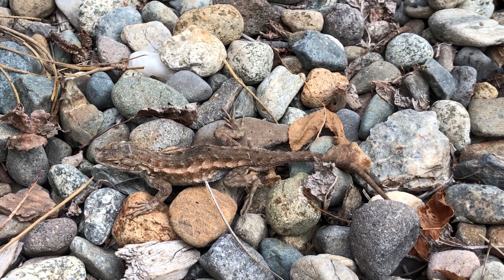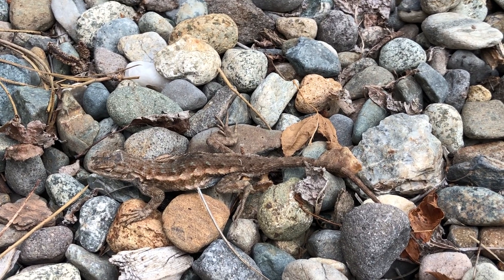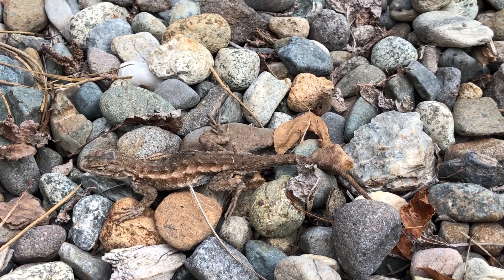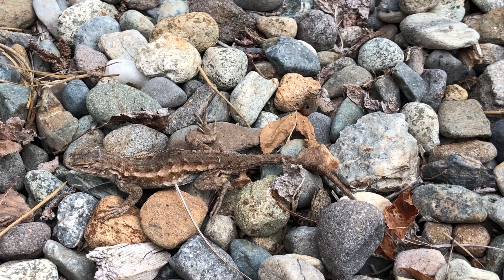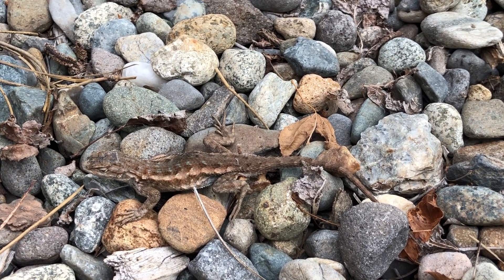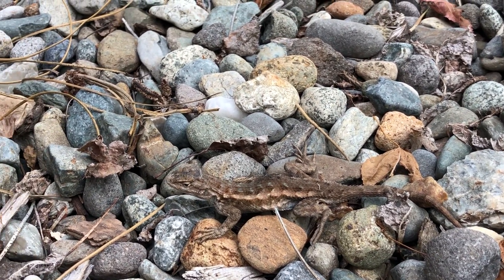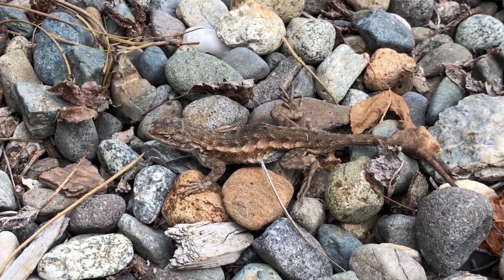Hey mountain kids, grade level two - you're the reptile amphibian herpetologists! Here is one of my favorite herps of all time: the western fence lizard, also known as the bluebelly. You can kind of see his bluebelly from below, but that same blue color is actually on his back if you look closely.